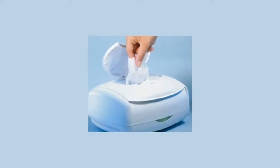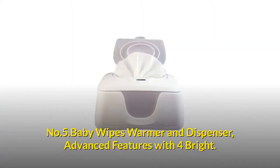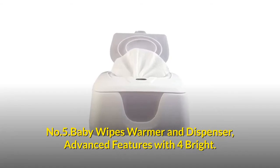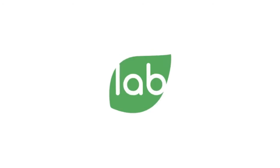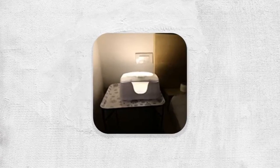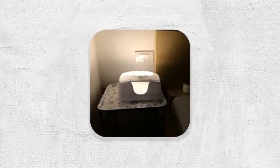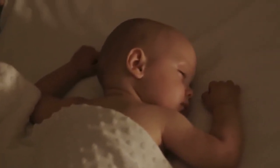Number five: Baby Wipes Warmer and Dispenser with advanced features. Previously sold at major baby stores with four-plus stars and a 90% customer satisfaction rate. Tested and meets U.S. standards set by third-party testing lab BV. The only warmer with four bright LED lights to provide ample illumination for easy nighttime changes — no need to wake the baby with room lights.